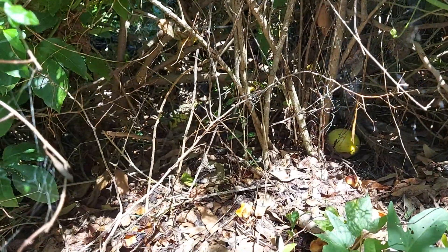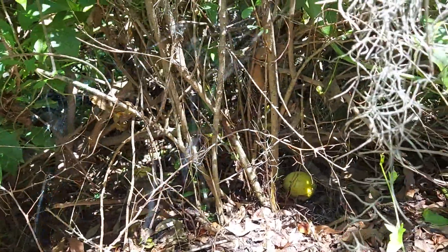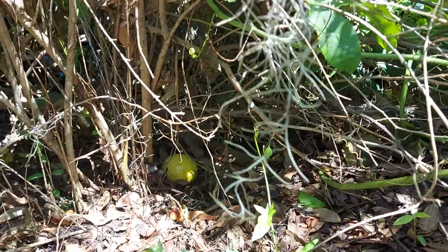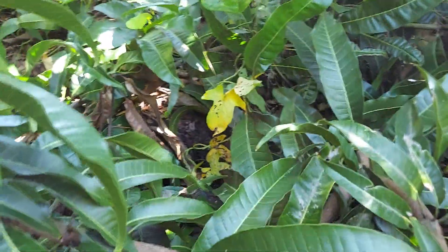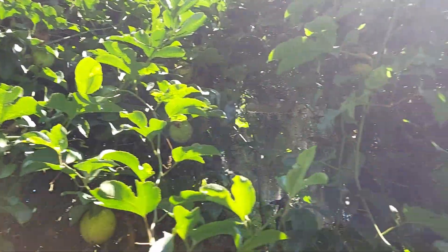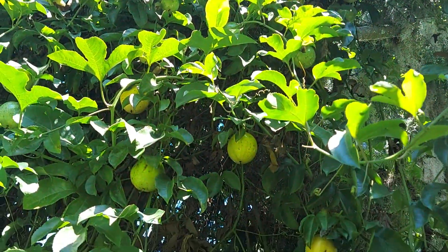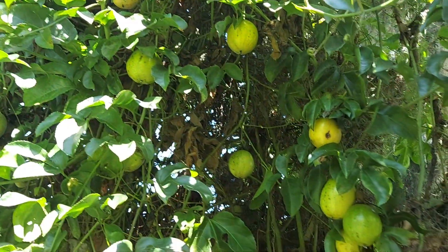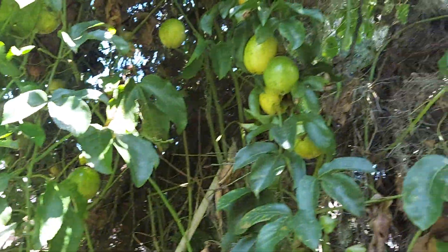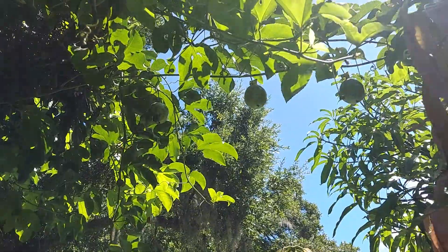That's the way you want to harvest it — let it fall on the ground, so it's like gold on the ground. They are getting so ripe. Man, such a blessing.